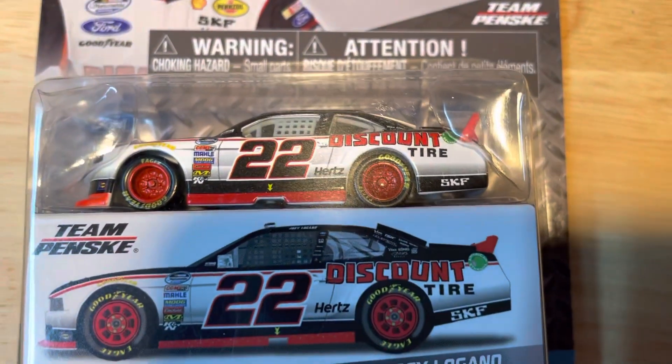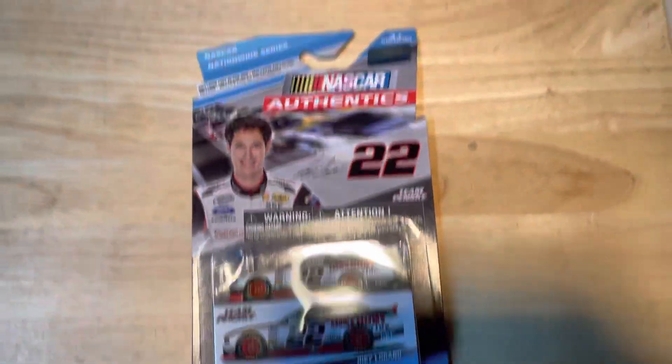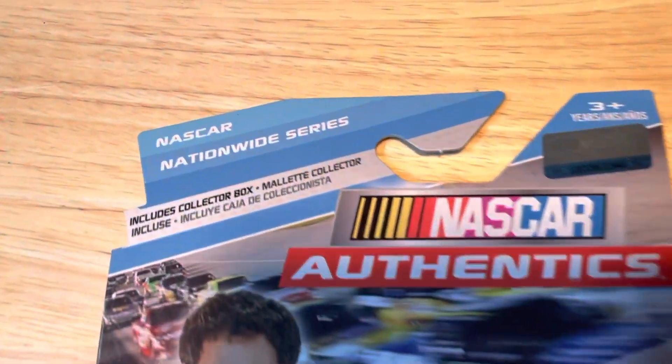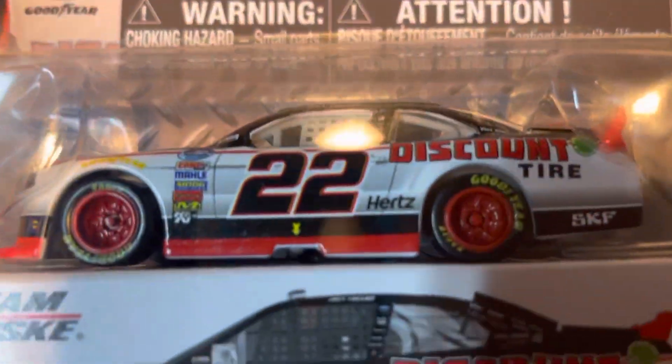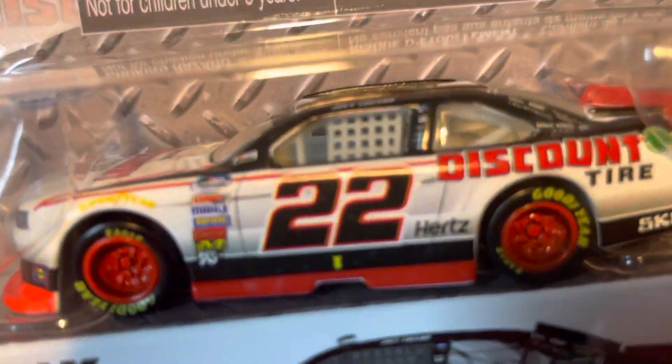Hey, what's up? NASCAR King Diecast back here. We have a 2014 NASCAR Nationwide Series Joey Logano, number 22, Discount Tire. It's a Ford Mustang. This car is really cool — I like the red rims, black and white.